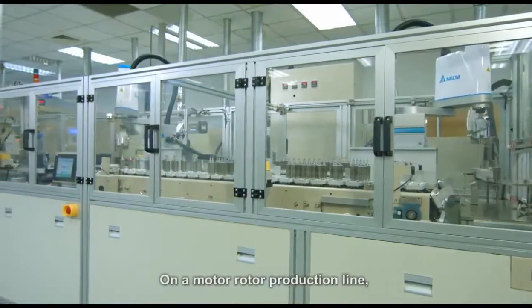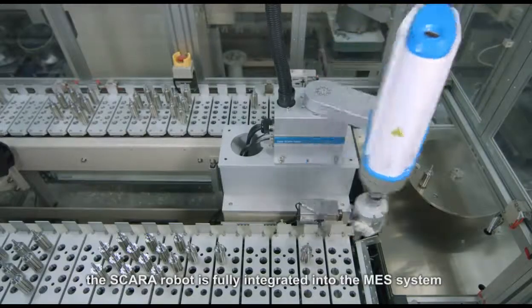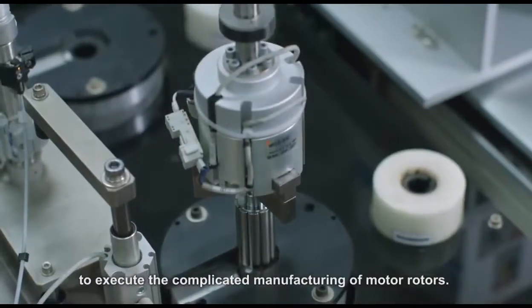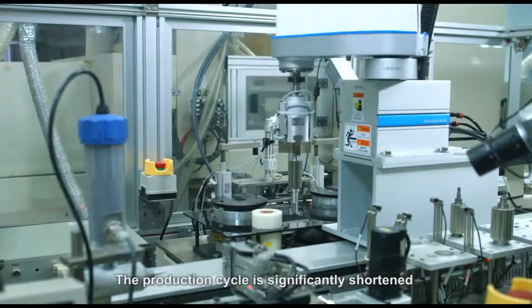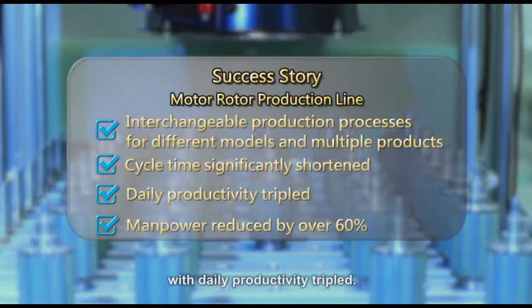On a motor rotor production line, the Scara robot is fully integrated into the MES system to execute complicated manufacturing for motor rotors. The production cycle is significantly shortened, with daily productivity tripled.